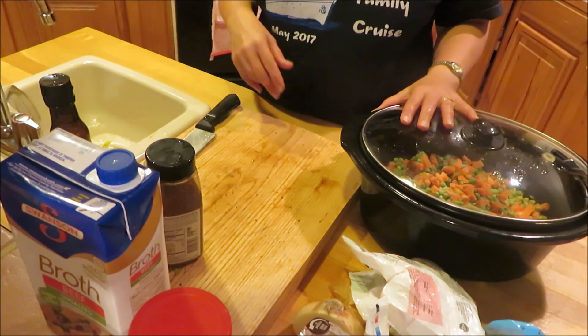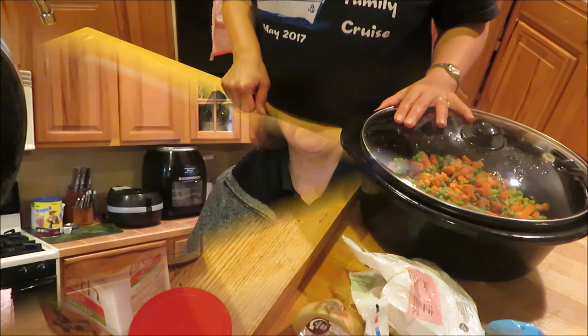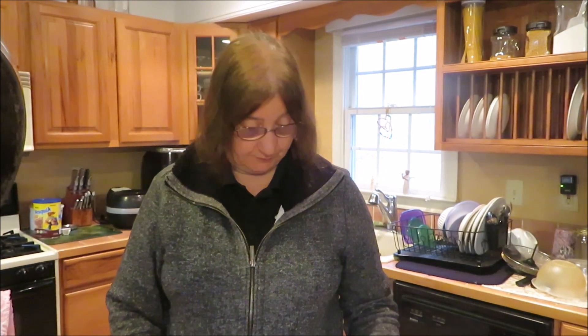Good morning everyone! My hair is wet — I just got out of the shower getting ready for work — but let's go ahead and finish this slow cooker meal that we got started last night so we can have that ready when we get home from work tonight. Let's go get the pot.